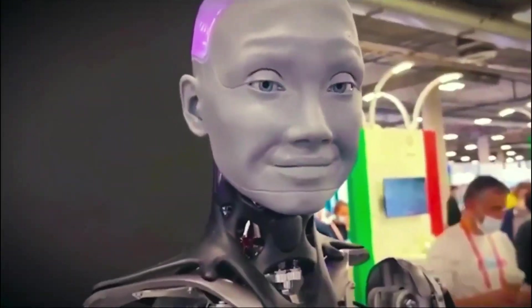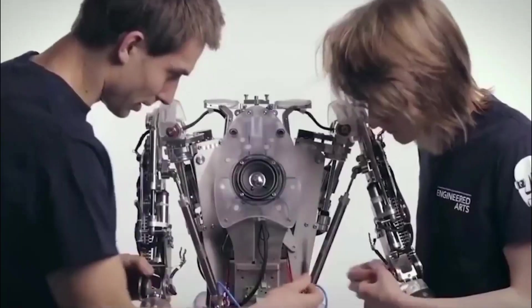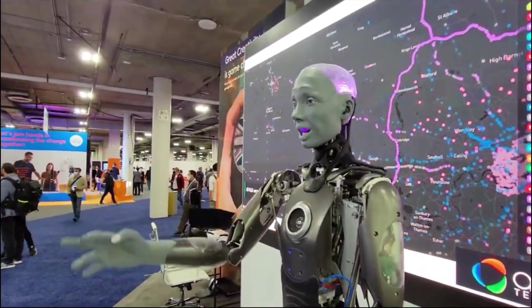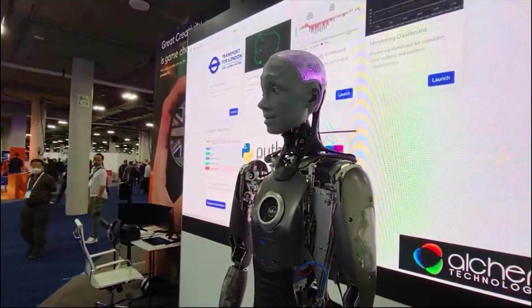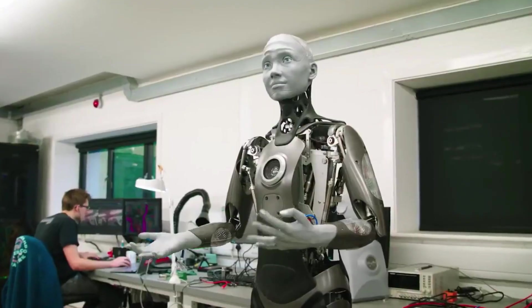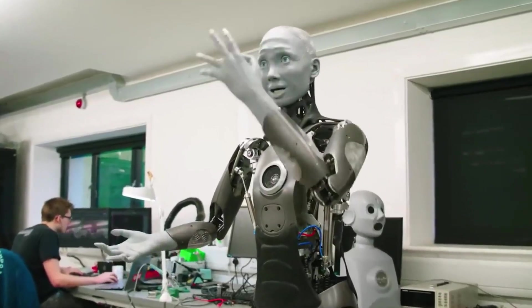Owners can get access to all the robot's data, control it as their own personal avatar, simulate and animate it in any way they want, and do all of this from anywhere in the world. Because each part of Ameca is modular and can work without the help of any other part, there are times when there is no need for a whole robot — you can have only a head or even just an arm, Engineered Arts says.